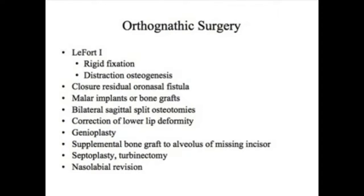Occasionally, if the lower jaw is too big or too small, we may need to move it forward or backward with bilateral sagittal split osteotomies. We usually try to correct the lower lip deformity by removing some skin of the lower lip on the inside, as well as moving the chin with a genioplasty. If there's a missing lateral incisor and the plan is for a dental implant, we occasionally place a supplemental bone graft — usually taken from around a wisdom tooth site.